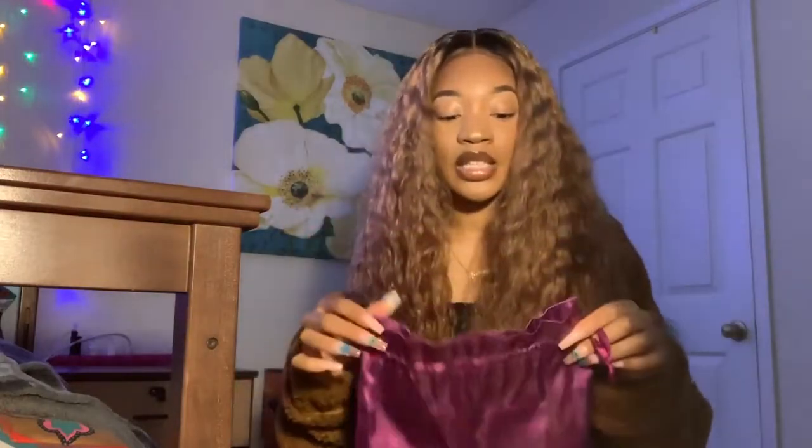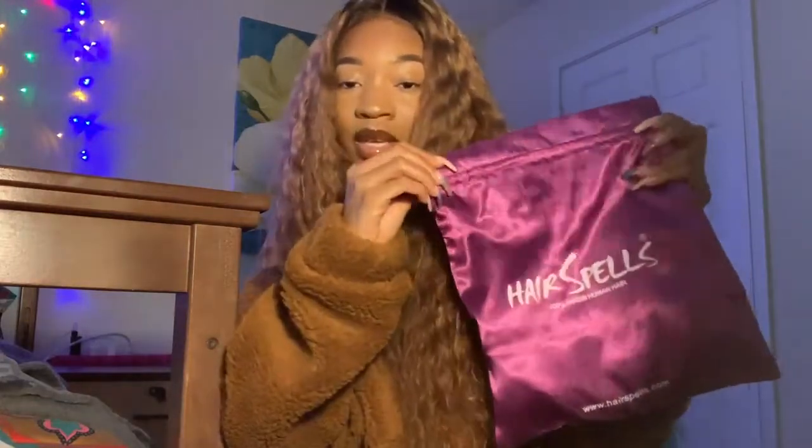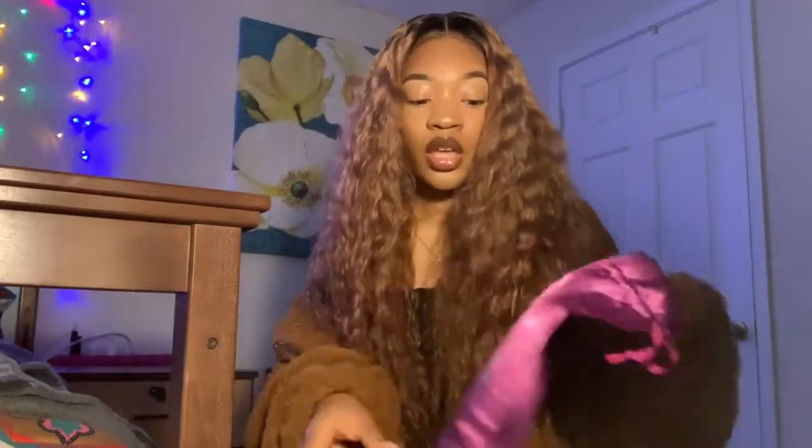First I'm just going to talk about the packaging — I literally love this packaging, it's so cute. This is not my first time ordering from Hair Spells, so I already knew what to expect packaging-wise. I'm the type of person to always put my hair back in its packaging, so it was really nice to get good packaging I can keep. This is the bag it came in — it just says Hair Spells on it.